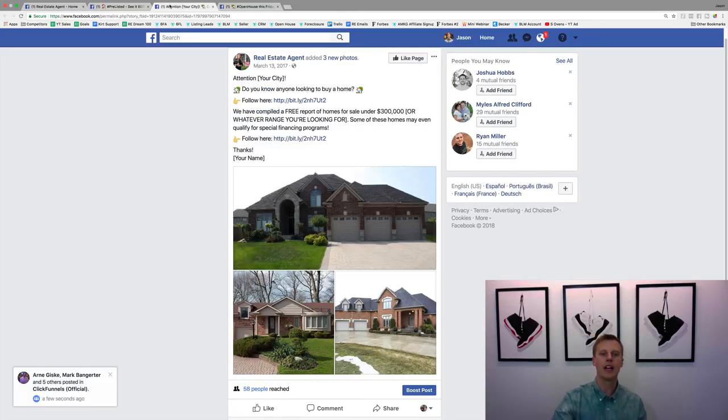Now this second ad is for buyer lead generation. If you're a real estate agent and you don't have listings but you still want to work with buyers, this one has worked and performed amazingly well right now.